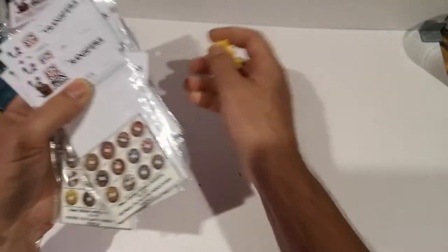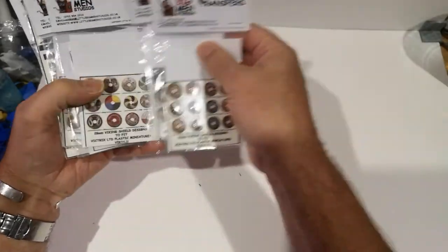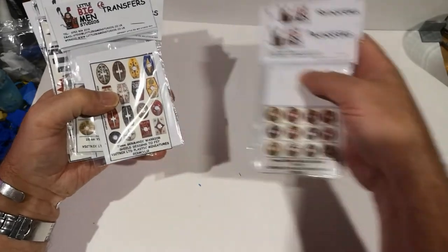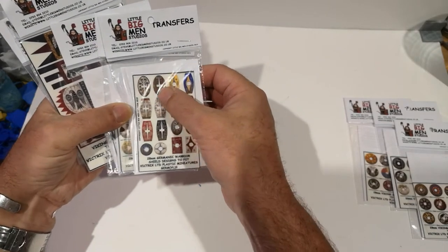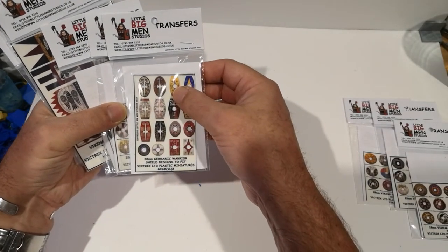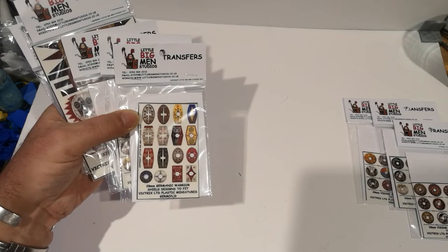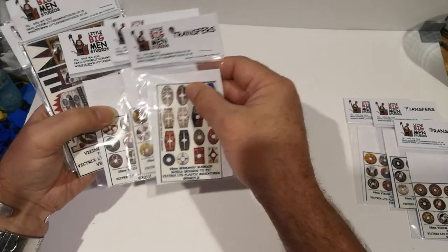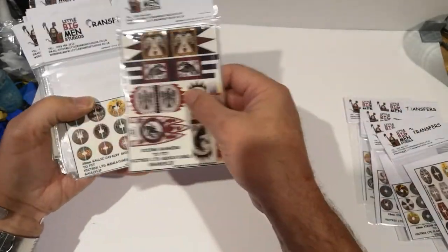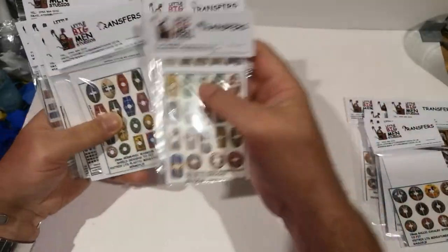I've got some Little Big Man shield transfers. I've got a load of Vikings transfers and the Germanic Warriors — I'm not sure if I've looked at the Germanic Warriors yet, but if not I'll be covering those. I've got the Saxons as well; the new Victrix Saxons are on pre-order at the moment so I'm hoping they'll be out any day soon. So we've got Germanic Warriors, Vikings, Gallic cavalry, Celtic shields, and Celtics.